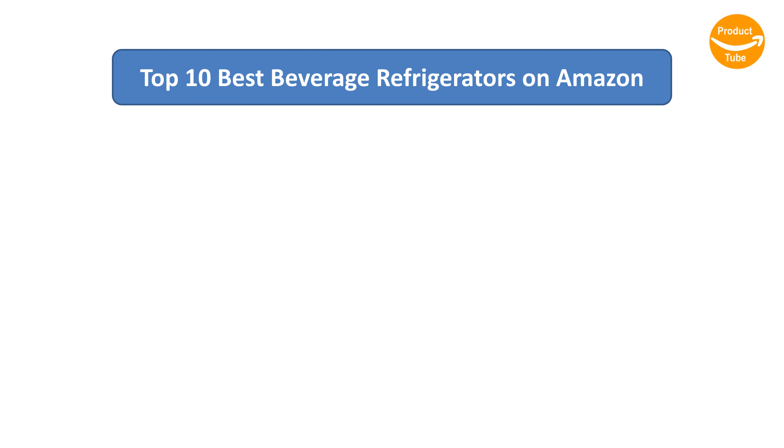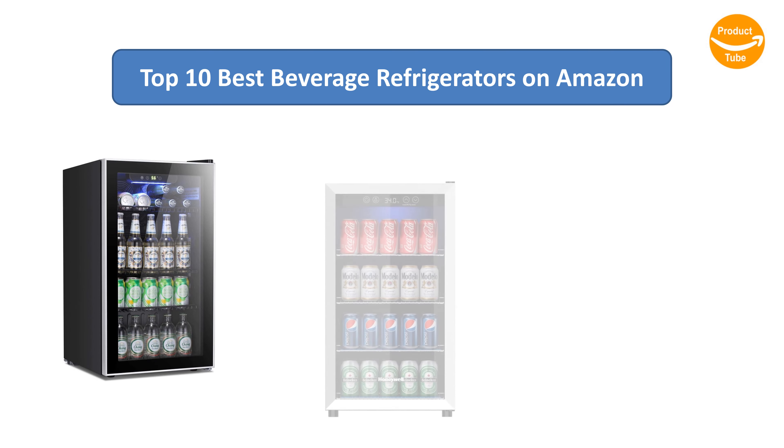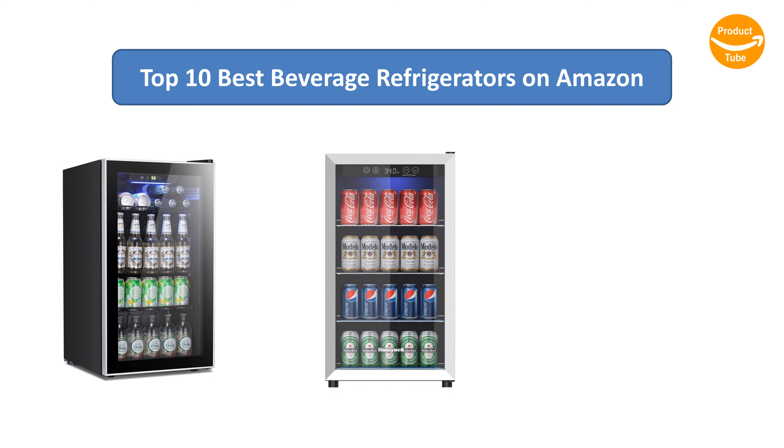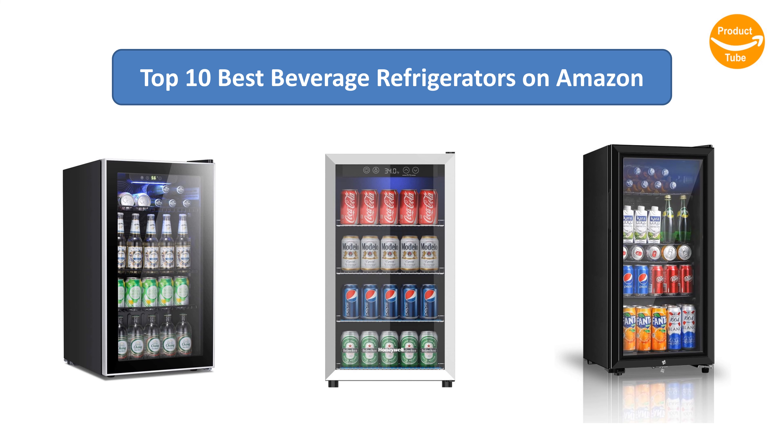Find the best beverage refrigerators on Amazon. We analyzed consumer reviews to find the top rated products. I am going to review the top 10 best beverage refrigerators on the market.